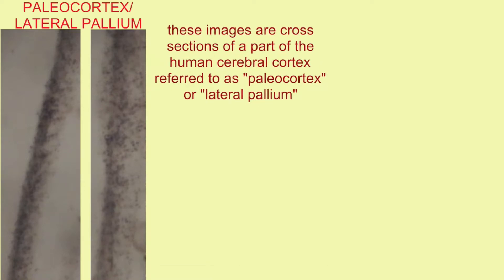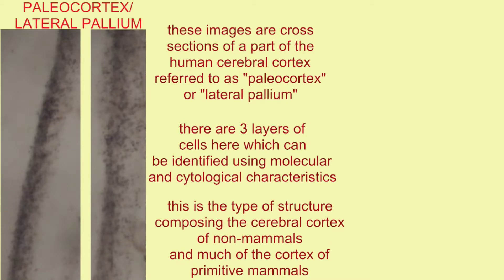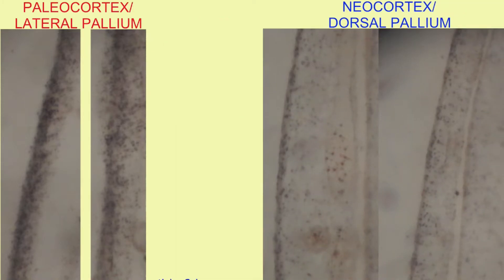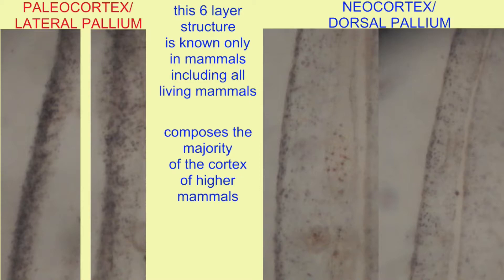The type of cerebral cortex found in these olfactory bulbs and in the areas which process olfaction is known as paleocortex, derived from the lateral pallium, where there are only three layers of cells — unlike 90% of the human brain, which is composed of neocortex with its six layers.